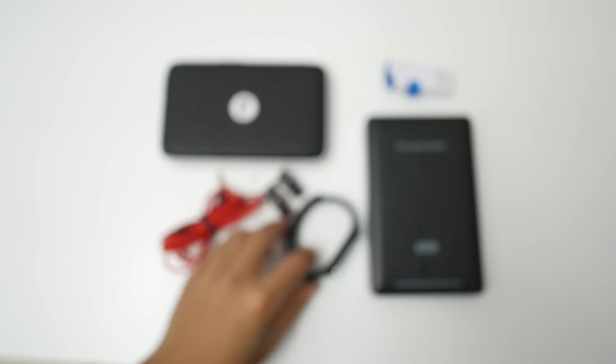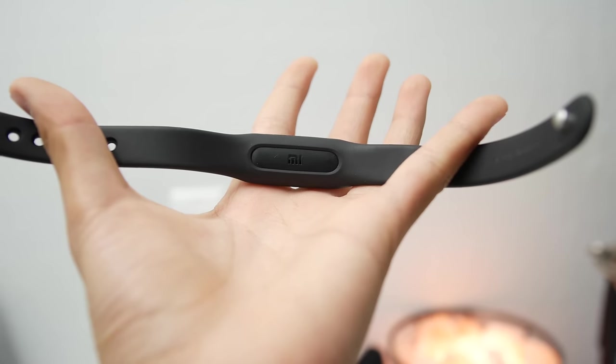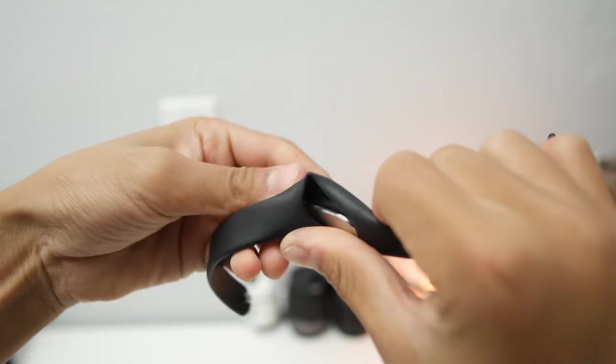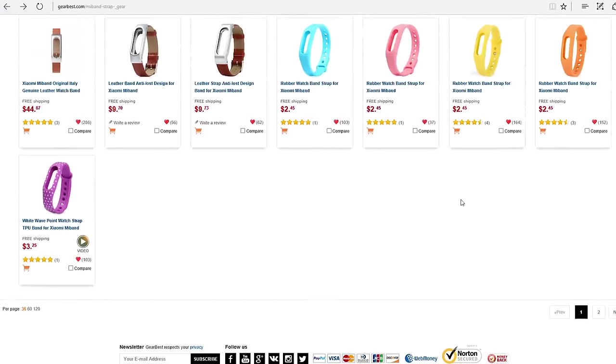Next up is for someone who wants to track fitness on a budget. This is the Xiaomi Mi Band, and it's a $20 fitness tracker that can do a lot. It can track steps, sleep, and calories burned, as well as let you know when a new notification is present on your phone. The band is also removable and interchangeable, so you can swap it out with other styles. The battery also lasts over a month on a single charge. Overall it's a great fitness tracker and is definitely worth the $20.